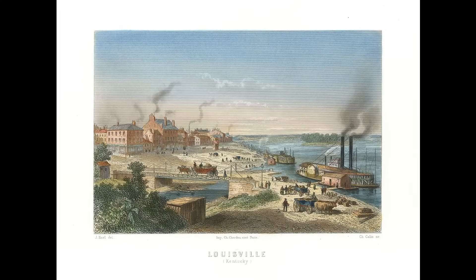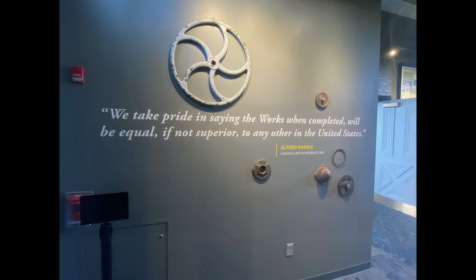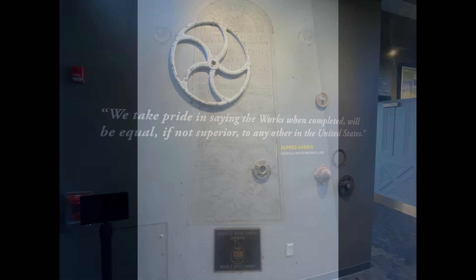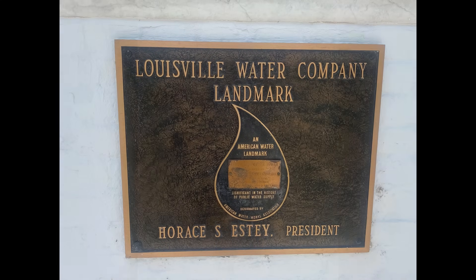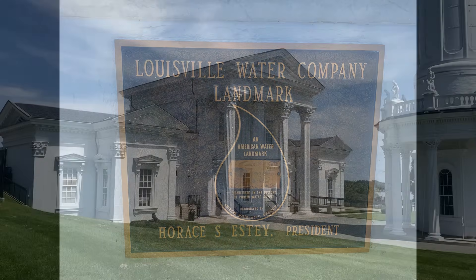Public water systems are the backbone of modern society, providing safe, reliable water to homes, businesses, and communities. Access to clean water is essential for public health, sanitation, and daily life. Public water infrastructure ensures that this vital resource is delivered efficiently and sustainably, protecting both human health and the environment.